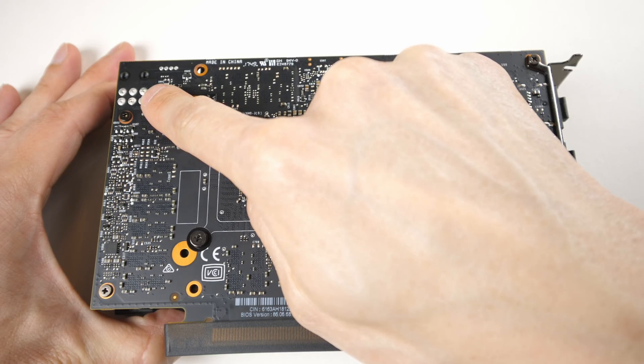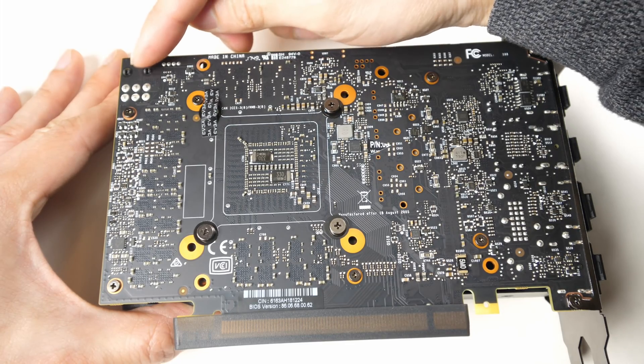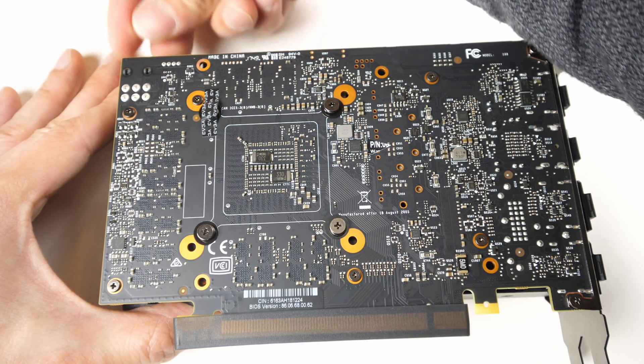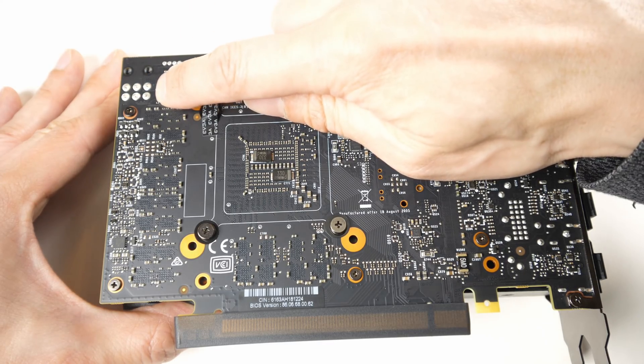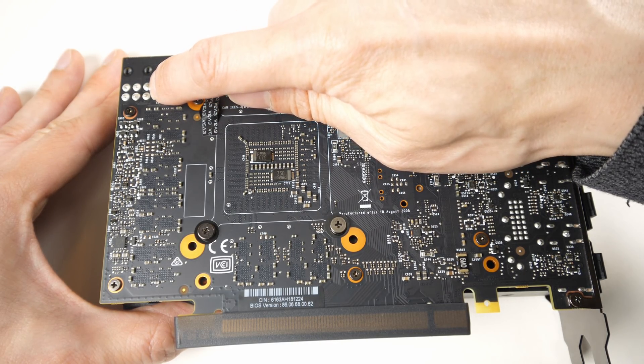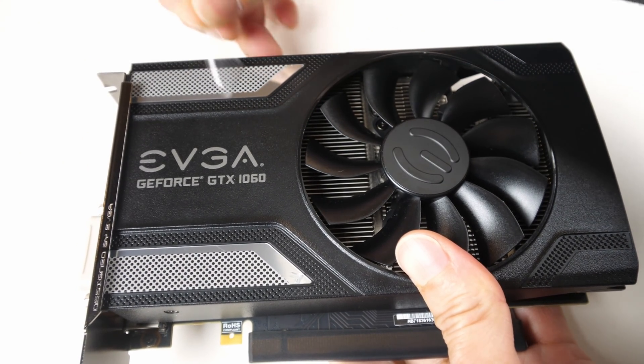Here is the six-pin power connector, and you'll notice it has strain relief. There are two posts here so that when you plug in your six-pin connector, they serve as mechanical backing, meaning you're not putting all the pressure directly on the actual solder connections.